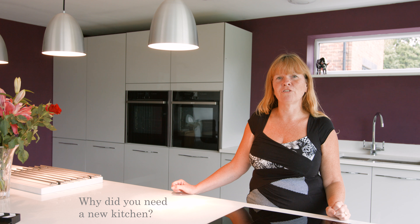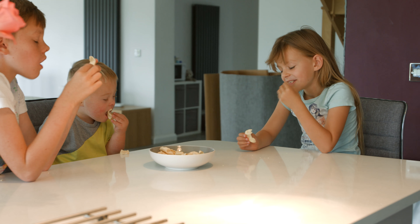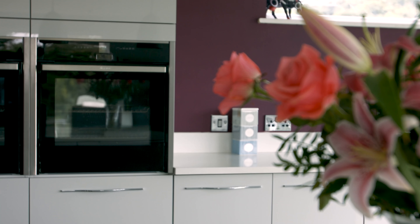We bought a new house 18 months ago. It was just a two-bedroom house which we've renovated. We've got four children living at home so we needed a bigger house, we extended, and obviously needed a new kitchen.